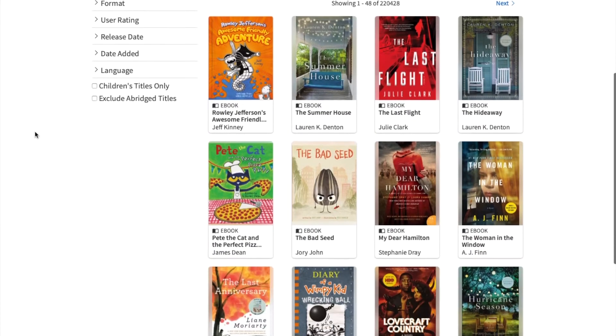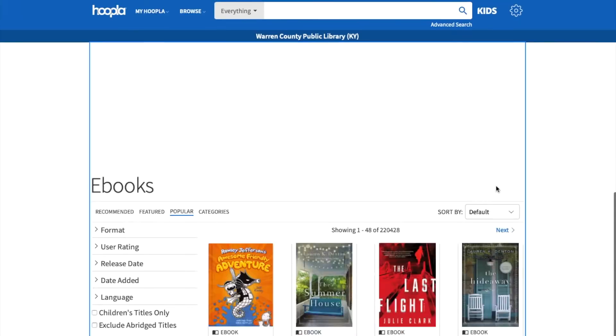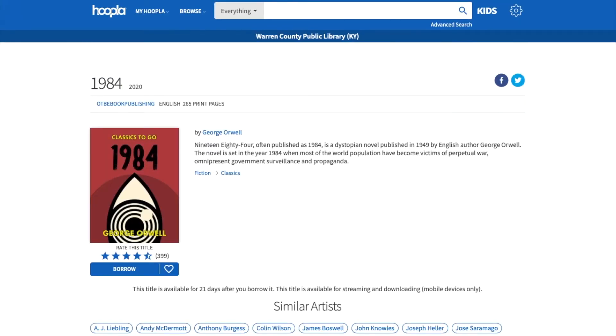If you scroll down you can see all the different titles available. Let's look at 1984. A couple things to note: you can go ahead and just borrow the title, or you can heart it which will add it to your favorites — a way to create a list of things you might want to check out later. It also tells you how long it's going to check out. This book checks out for 21 days, but not everything on Hoopla checks out for 21 days, so always make sure you check. One of the great things about Hoopla, unlike Overdrive, is there's no limit on the number of copies available. So you and a bunch of your friends could all check out 1984 and you wouldn't have to wait.